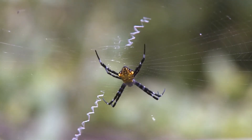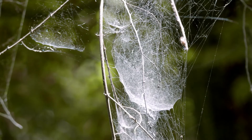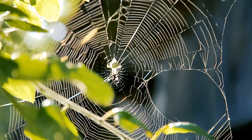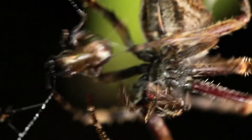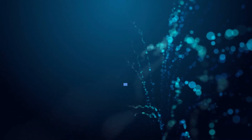Have you ever noticed the layout of a spider web — how it tends to be asymmetrical with the center displaced toward the upper edge? Or how a spider sits with their head down in the direction of gravity to get to their prey faster? Well, scientists have noticed too, and they wanted to know: how would the webs look without gravity?